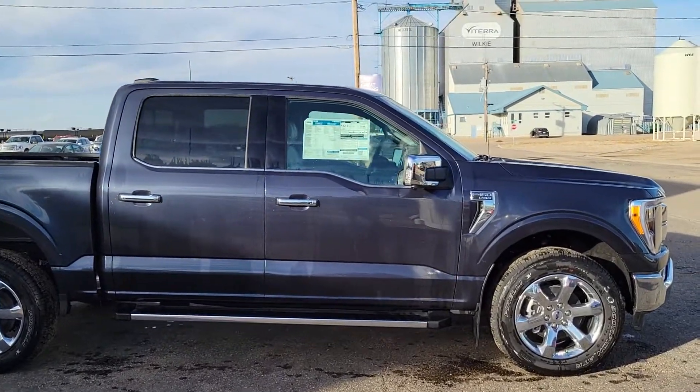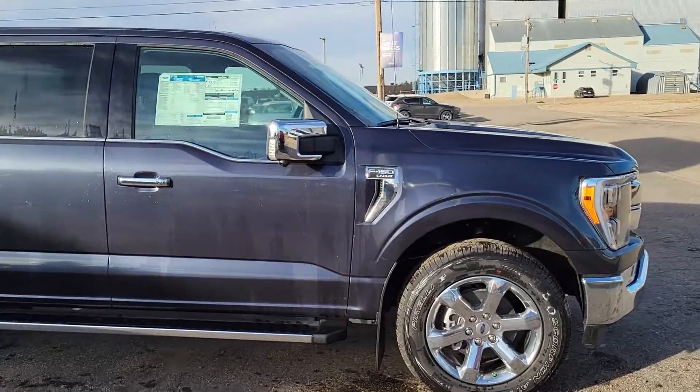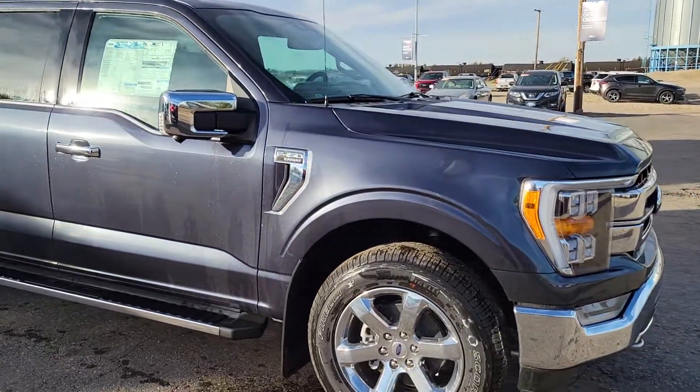Hey Paul, Jason here from Country Ford in Wilkie. Just thought I'd give you a quick peek at this 2021 F-150 in smoked quartz.